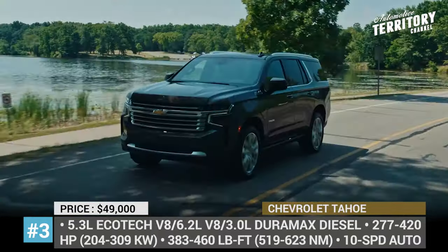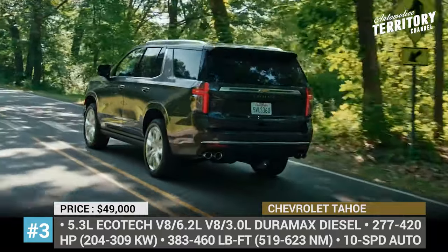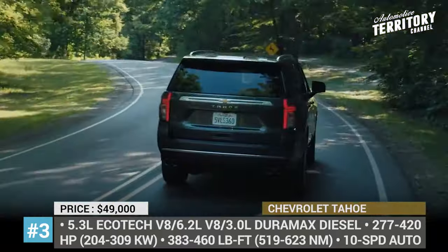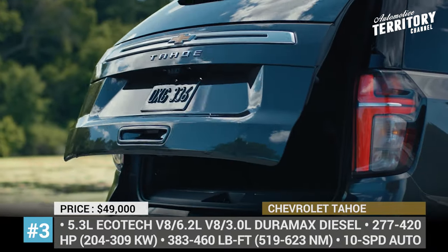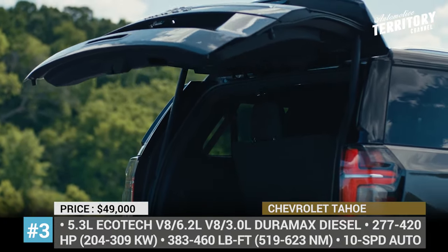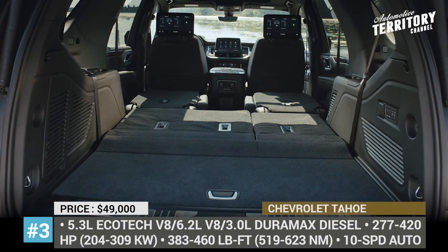The 5.3-liter V8 delivering 355 horsepower and 383 pound-feet of torque is the base engine for the first five trims, while the bigger 6.2-liter V8 with 420 HP and 460 pound-feet is standard on the range-topping High Country. All engines come with a 10-speed automatic and a choice of rear or four-wheel drive. The long-needed independent rear suspension is now standard across all trims.